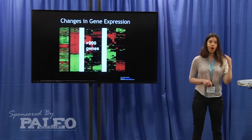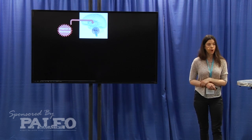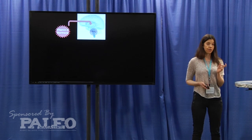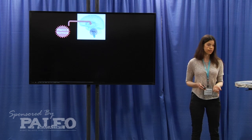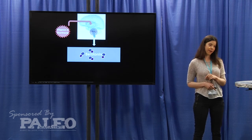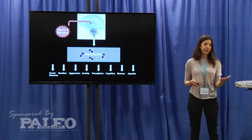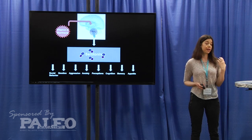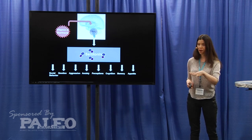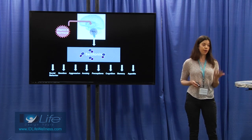Vitamin D can turn on and turn off the expression of genes. I recently published a paper in the FASEB Journal where I found a mechanism by which vitamin D turns on the expression of a gene that makes an enzyme called tryptophan hydroxylase — the rate-limiting enzyme that converts tryptophan into serotonin. Serotonin regulates a wide variety of behaviors including emotional behavior, aggression, anxiety, cognitive function, learning, and memory. So vitamin D is regulating brain functions that also impact behavior.